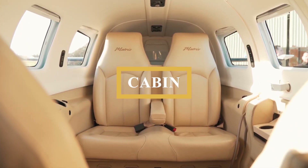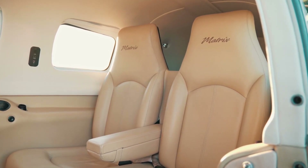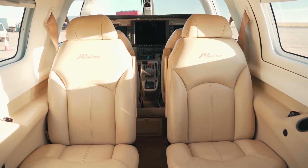Climbing in, you know you're in a serious airplane. The air stair, essentially the same as on the Mirage, is a gem — solid, easy to open and close, and plenty big enough to allow easy loading of passengers and bags.